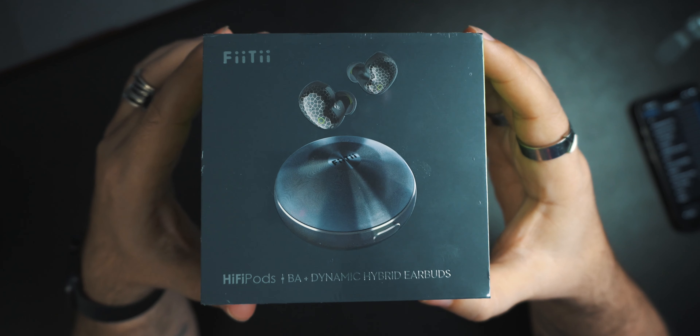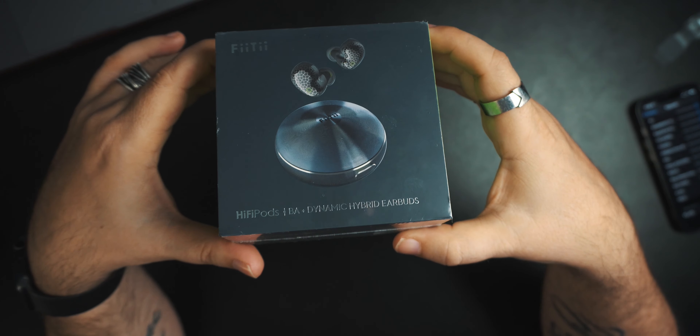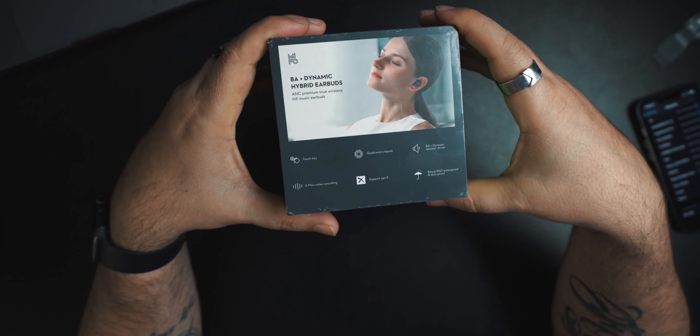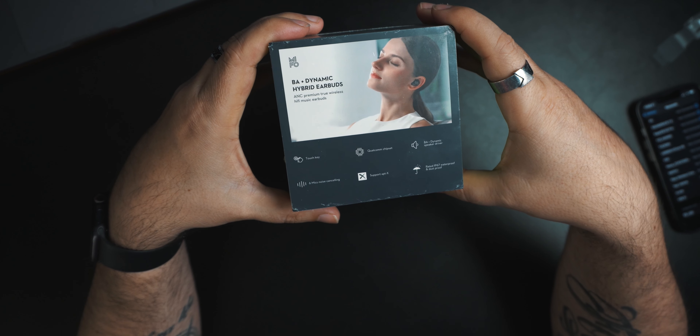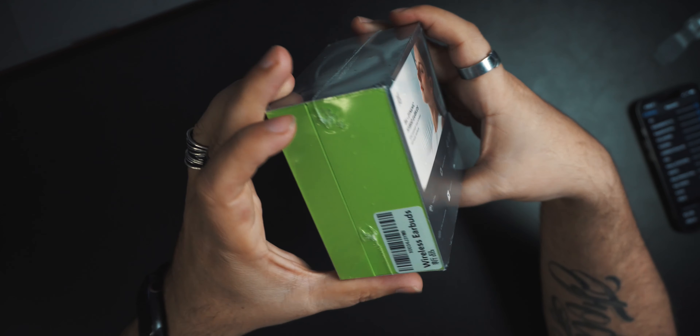Okay, so here is the box. You guys can see it right there. And there's some more information — BA plus dynamic hybrid earbuds, a bunch of little specs on the back.